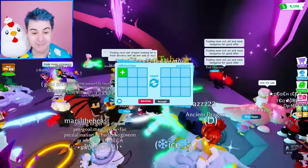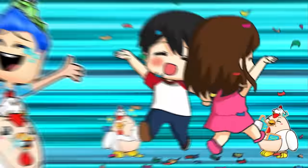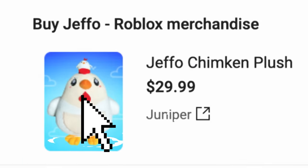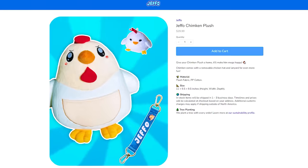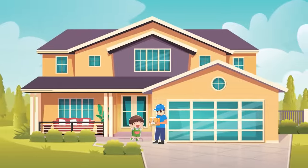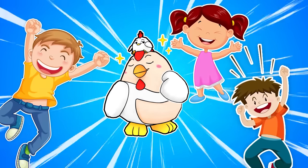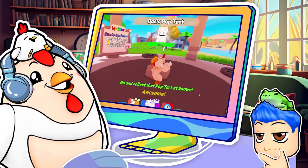Me and Chimking go on all kinds of adventures together, both in Roblox and in real life. Click the Chimking picture below the video or type in shopjeffo.com to get him from our official Jeffo store. He comes with a detachable nugget plush and Jeffo lanyard, and you have to mention his big and lovable personality. The checkout process is easy, and we'll send this chonky boy right to your front door so you can go on your very own adventures together.